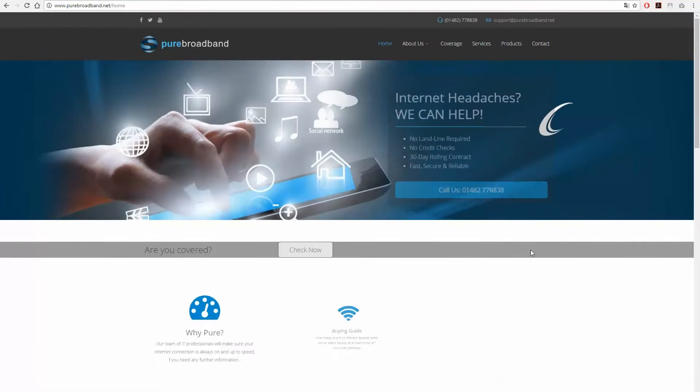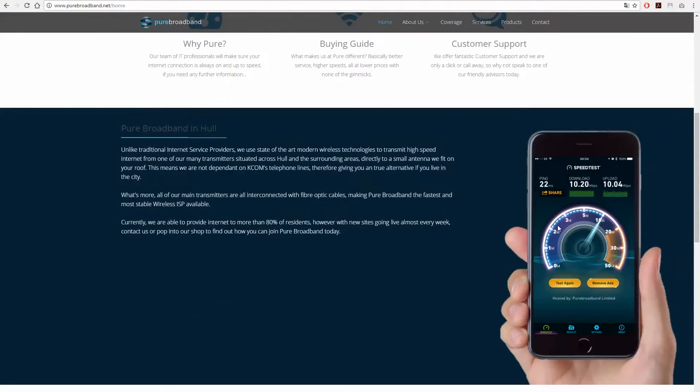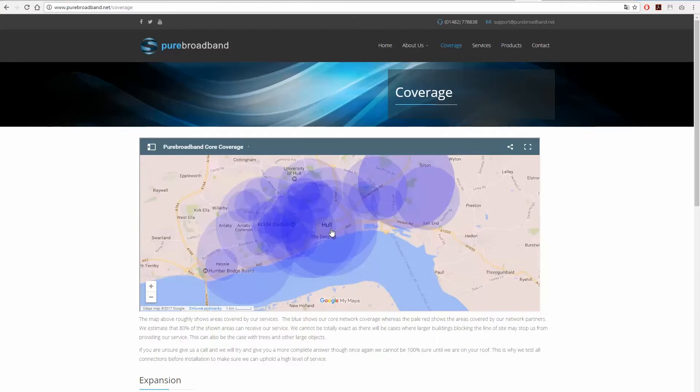Hi Mike, I'm Daniel from Pure Broadband. We have about 4500 customers on our network at the moment in a very dense environment of only a few square kilometres. We have used about 200 access points across our network.